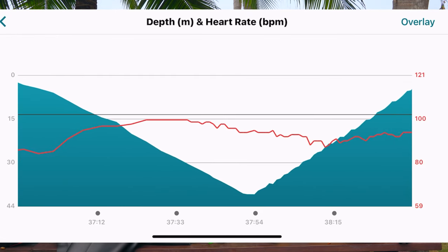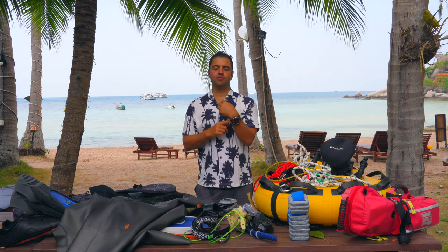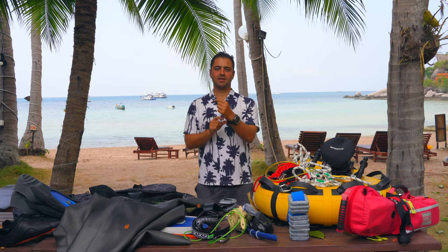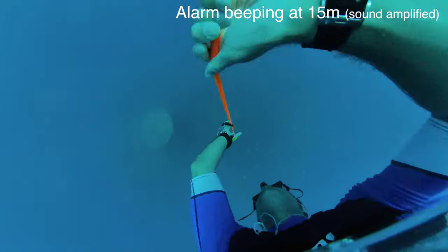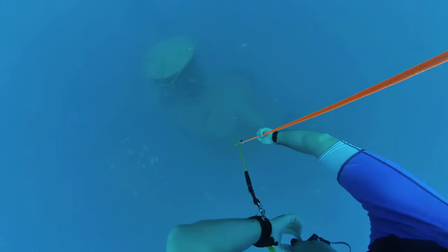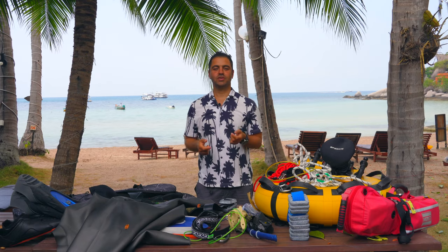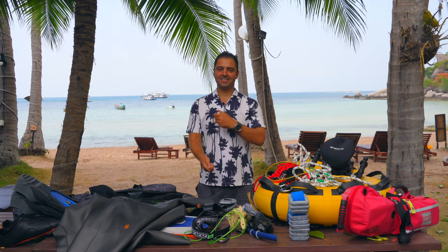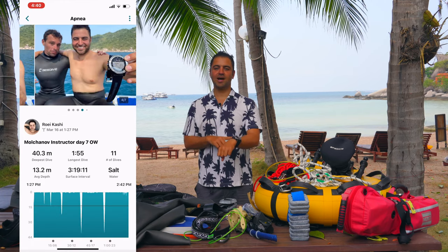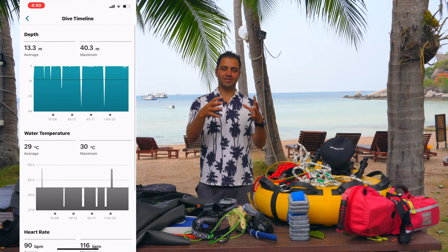The dive computer is also very important because you can set an alarm at a certain depth. For example, if you want to do a mouthfill at 15 meters you can set an alarm, and when you reach 15 meters the dive computer will vibrate or beep to notify you. Or if you are on a long line and you want to reach 20 meters, you can set an alarm to let your computer notify you when you reach the desired depth.